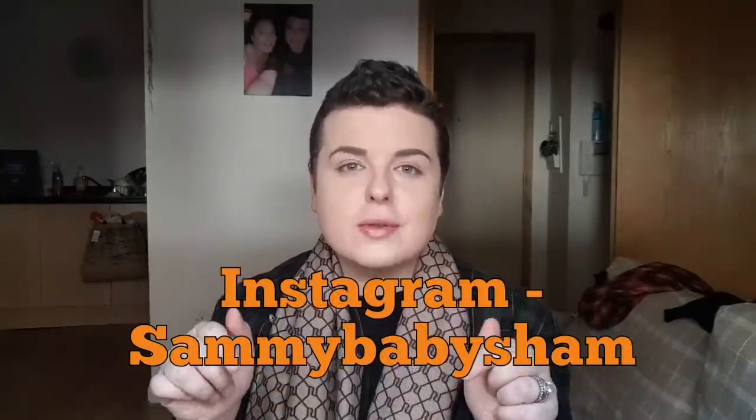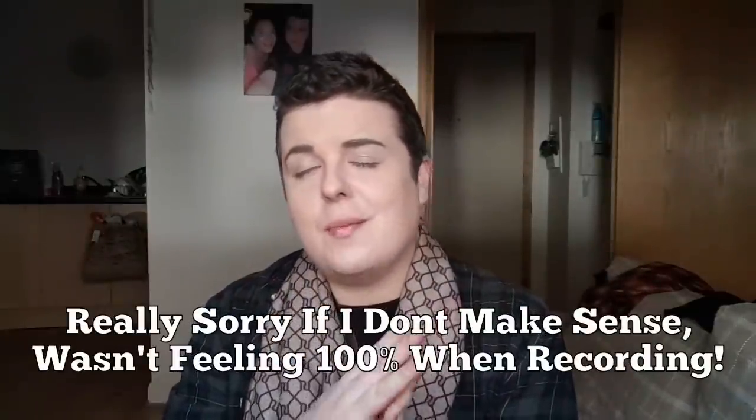Hi everybody, welcome back to my channel, thank you for joining me on this video today. This video is an autumnal purchase haul and stuff that I've loved recently that I want to share with you guys. I haven't done a video in a little while — it's only because I've been really bunged up with a heavy cold and I've still got really bad sinuses and my head is constantly pounding. If you haven't already followed me on Instagram, I'll put the link in the description box below.